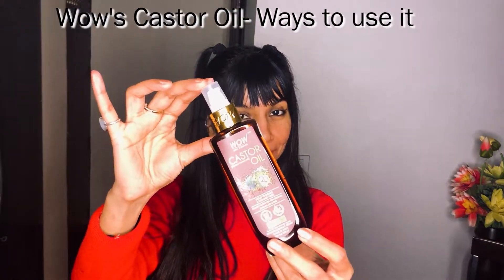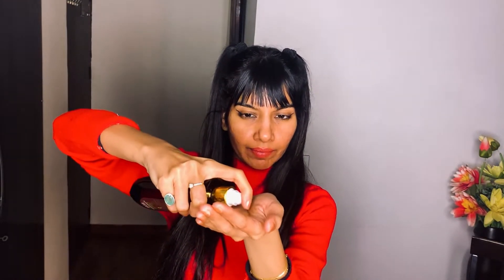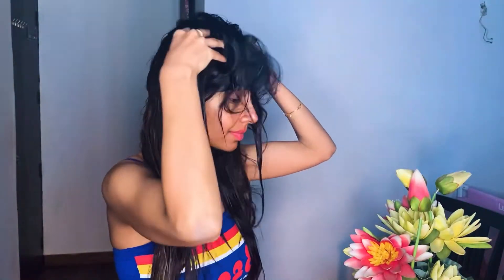Some easy and effective ways to use this castor oil: for hair, on the day you plan to shampoo, apply this oil to your roots, scalp, midlengths, and hair tips just one hour before. Massage it nicely for at least two to five minutes, leave it for 30 to 60 minutes, and then wash it out the way you normally would.